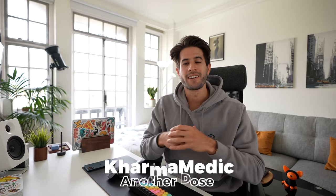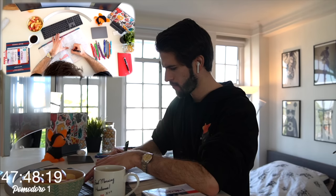What is up guys, Karma Medic here, and welcome back to another dose. If you're new to the channel, hi, my name is Nasir and I'm now a final year medical student studying at King's College London. In today's video I want to talk about my desk setup — it's where I spend the vast majority of my time. I'm going to break this video into four parts: the core elements, what's on the desk, what's underneath, and everything around it.